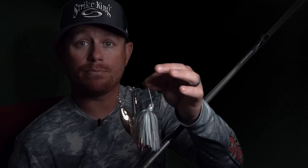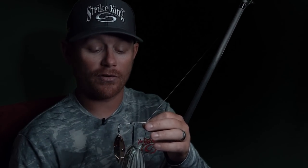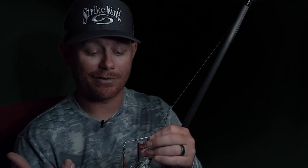The other bait I turn to when fishing drains is a spinnerbait. Spinnerbaits come in a lot of shapes and sizes, but I keep it simple. I want something that's white, maybe with a little color change — some green or chartreuse in it. I always throw a double willow when it comes to fishing drains and those waterfalls. I think it has a lot to do with the fact that there's a lot of shad around, and a double willow imitates shad about as good or better than anything out there.